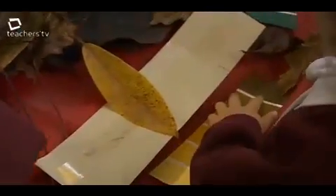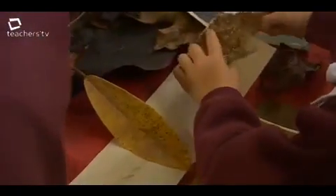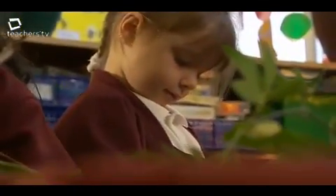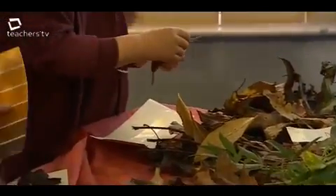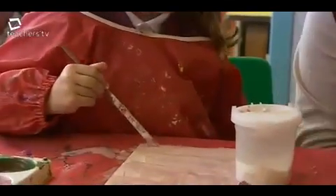This morning, the children made an autumn palette. They matched colours, chosen colours — so it was shades of green or shades of brown, shades of orange. And then they had to investigate which colours made brown, so they had a selection of yellow, red and green paint.